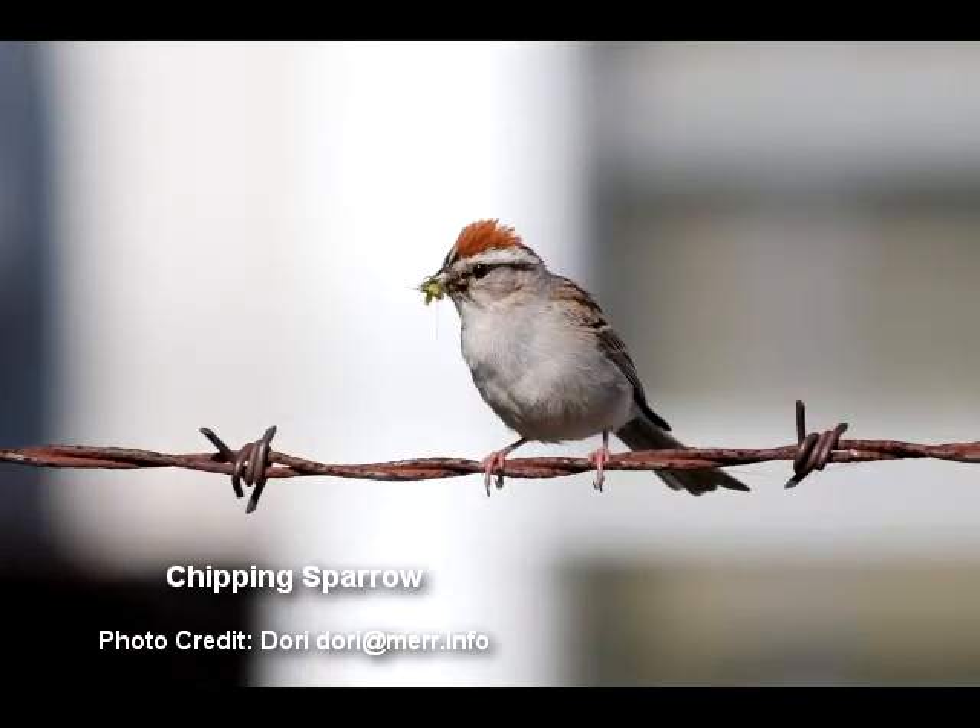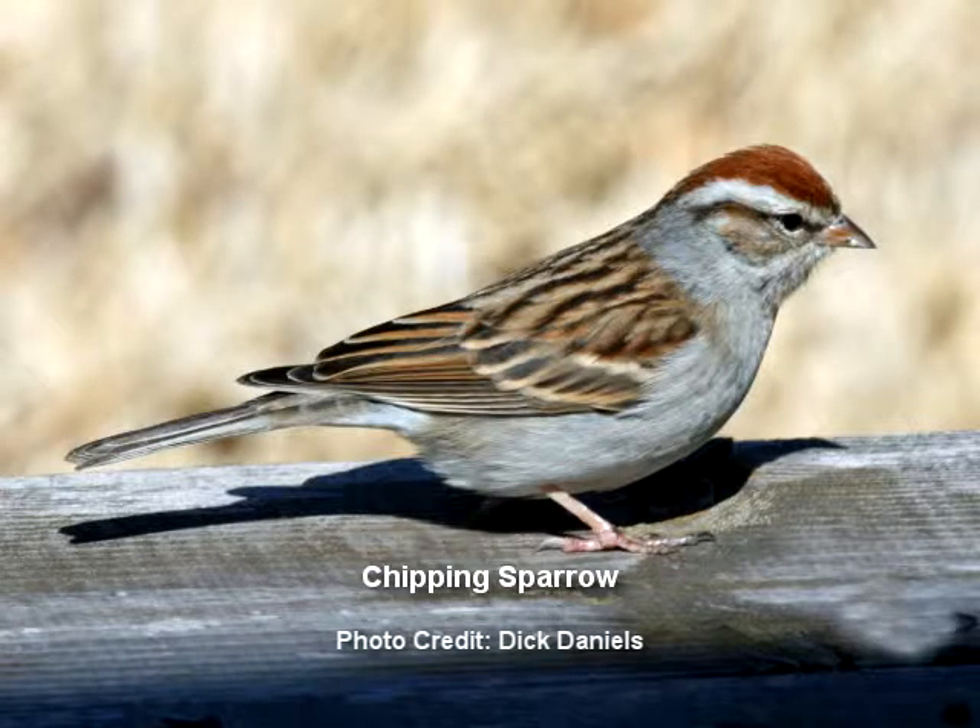One of them is the chipping sparrow. We rarely see them in the winter — they usually are south — but once in a while there's an odd specimen that stays here for the winter, and its appearance is very different in the winter. It looks more like a song sparrow in the winter, or a bit like a tree sparrow. But in the summer, the chipping sparrow is going to have a pale gray belly and chest, and will have a very prominent streak across the eye, a white band above it, and then a brown top on the head. They like to sing as well.